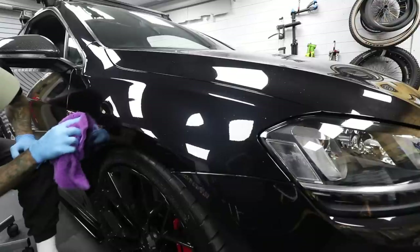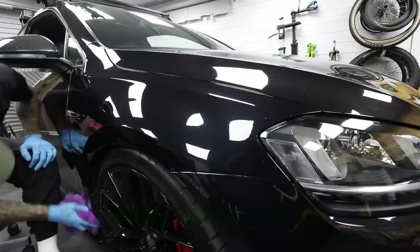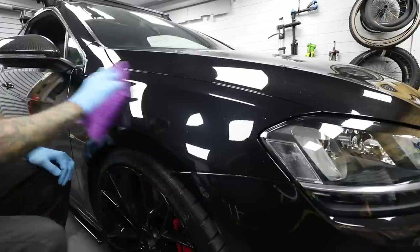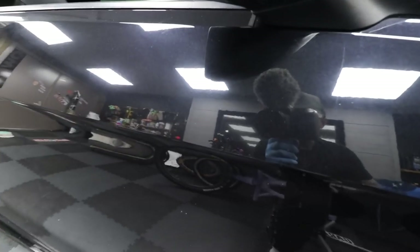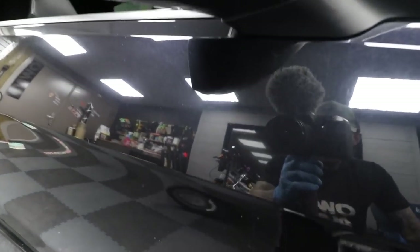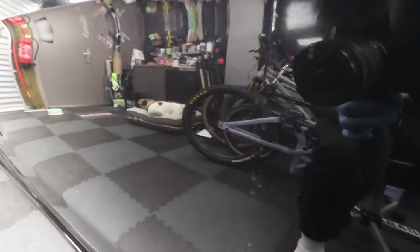I didn't really want to make this video about doing this stuff but I just thought it'd be kind of cool to show you. Check that out — that looks legitimately insane. From there — as you can see it's pretty flat — I do need to hit all this with a proper wax and a nice sealant. There's quite a lot of water spotting because of the water I used.